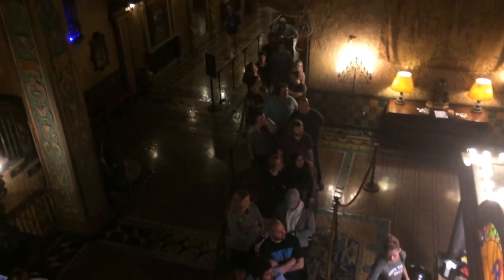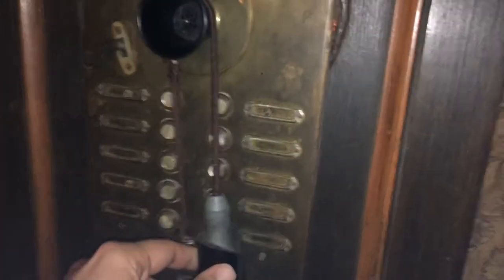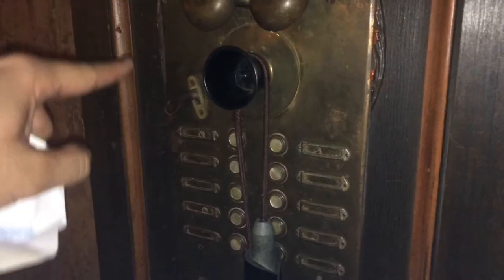A little haunted history about the Tampa Theater: the projectionist still haunts this place. It's creepy. Also, this is the telephone or radio system they used to communicate throughout the theater, and there are several of these throughout the Tampa Theater — very cool.